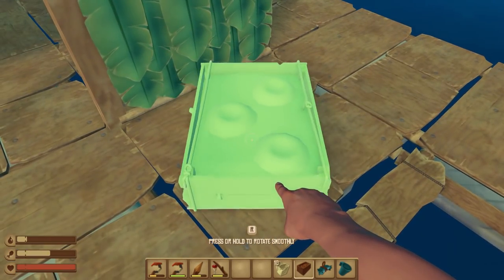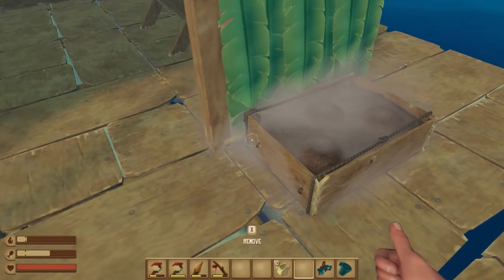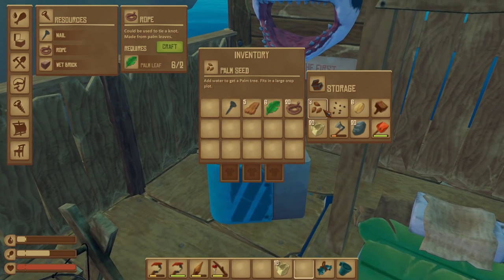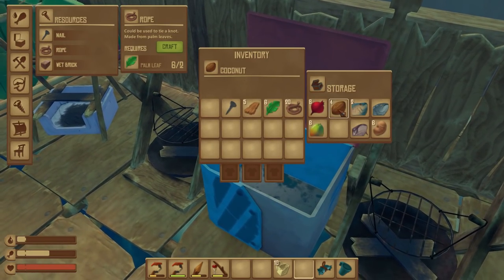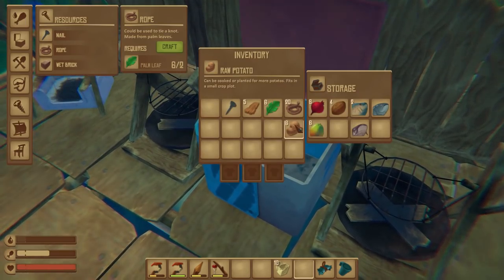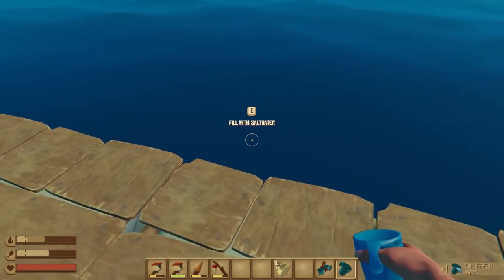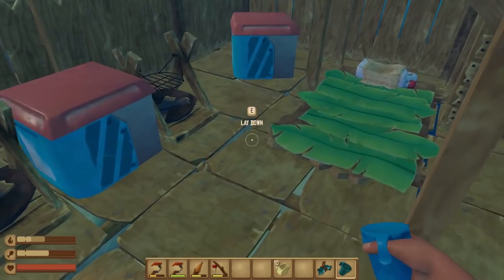We're going to pop down a wee planter box right about here. What can I plant in there? It needs medium... large... large. We definitely have enough potatoes to pop in there, but we're not going to do that just yet. Oh, we're super low on drink! Glug, glug, glug. There we go. Let's get that on the go. How are we doing for food? We're not doing terrible for food.